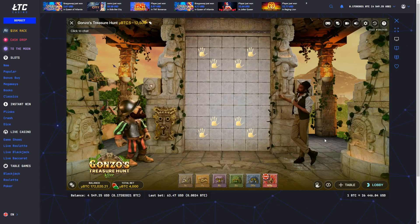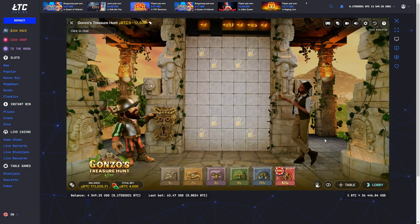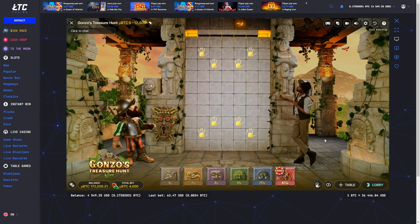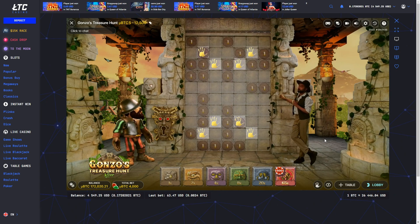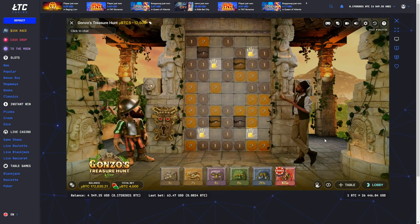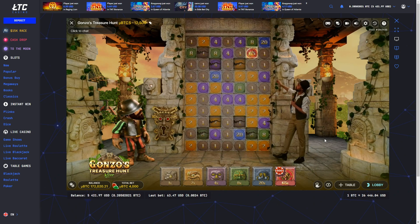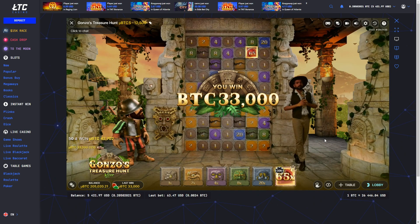Despite its incredible atmosphere and even support for virtual reality, Gonzo's Treasure Hunt did not achieve significant success among players. It appears that the mechanics involving the selection of extra chances proved unfamiliar to many, ultimately affecting the overall gameplay experience in a negative way. Gonzo's Treasure Map is designed to address exactly this issue. The new game adopts a much more familiar betting style, akin to live roulette, where players can place their chips across a large map.